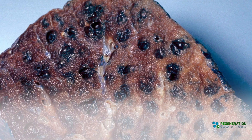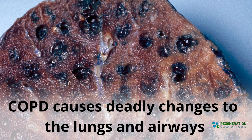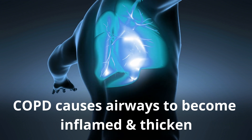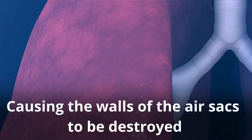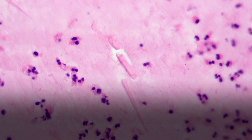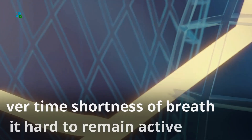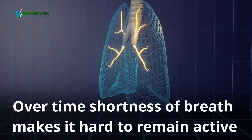COPD causes deadly changes to the lungs and airways, causing airways to become inflamed and thicken, and the walls of the air sacs to be destroyed. Oxygen gets trapped in the body, making it harder to get rid of CO2. Over time, shortness of breath makes it hard to remain active.